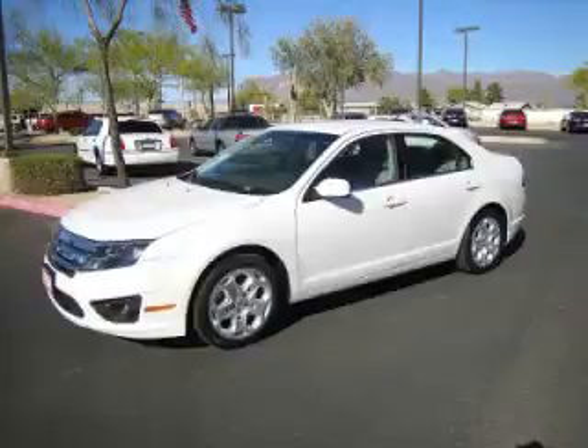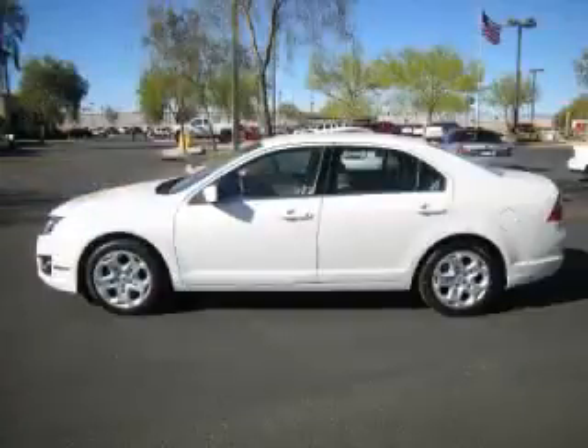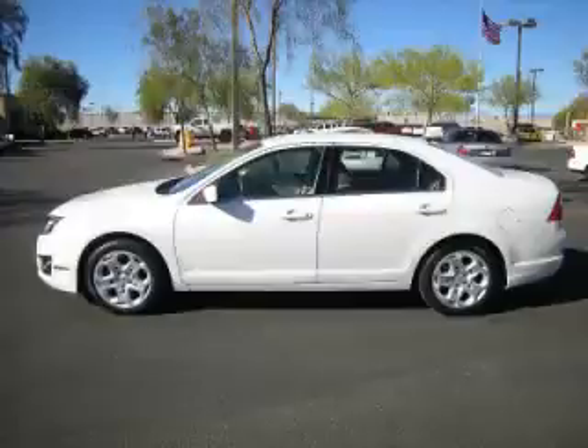This is a 2010 Ford Fusion SE. This Ford just recently passed the 31,000 mile mark and maintains exceptional quality and reliability.